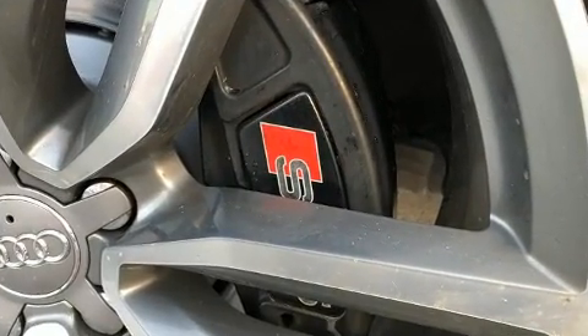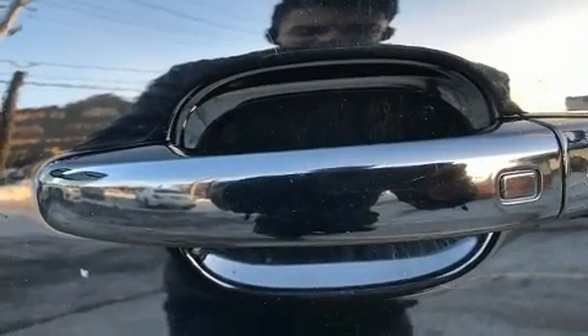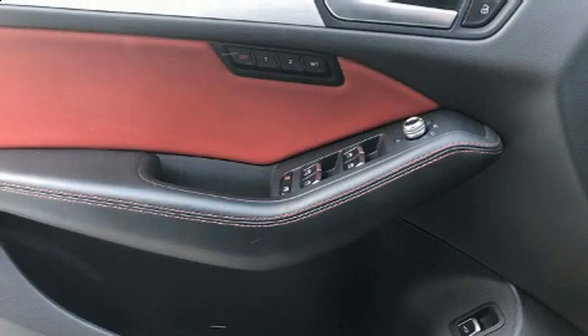Audi ensures the safety and security of its passengers with equipment such as dual front impact airbags with occupant sensing airbag, traction control, brake assist, a security system, and four wheel disc brakes with ABS.